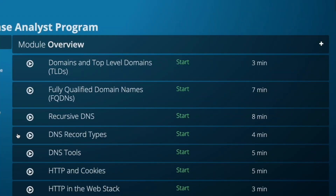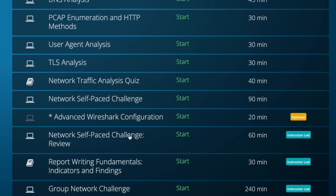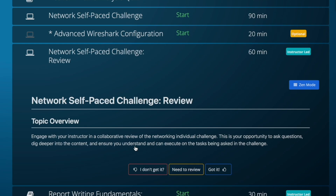The Cyber Defense Analyst program has more than 350 hours of content, including hands-on projects and four weeks of hands-on work within a real virtual SOC simulation, or Security Operations Center.